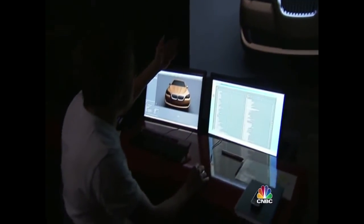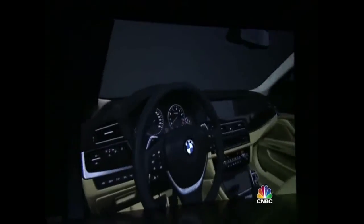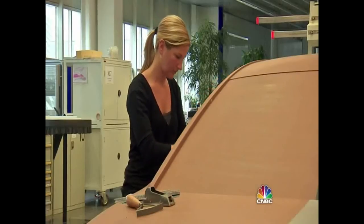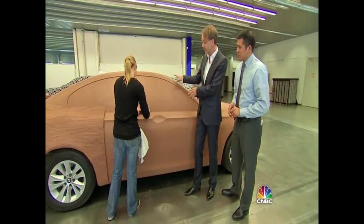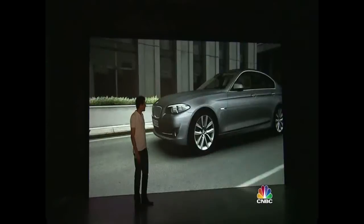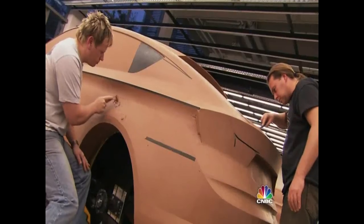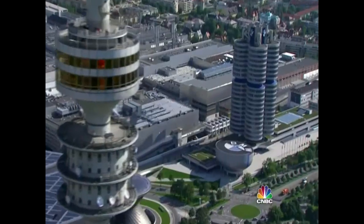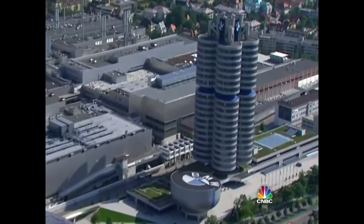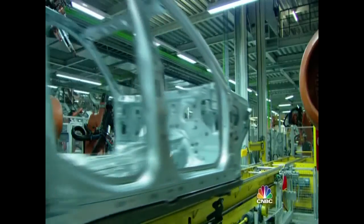The clay model is scanned and updated regularly on computers so engineers can test and develop in tandem with the designers. While the designer is still creating with the model maker, we're already sending data to engineers so they can test aerodynamics, feasibility in metal, and give us feedback. The management team then whittles down the four designs to two, which go before BMW's board of directors — one is chosen to become the next BMW.